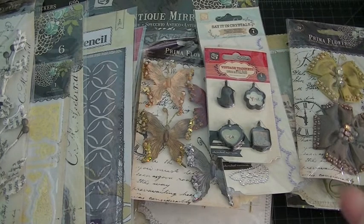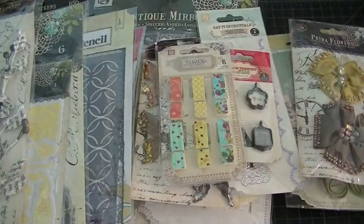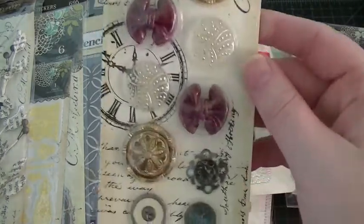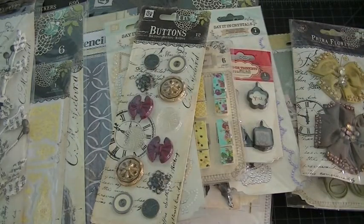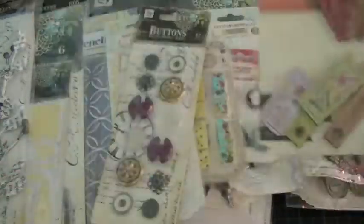I got some more clothespins, and some Say It in Crystals. I love these — these are buttons, really gorgeous. And these are wood tickets, really nice.